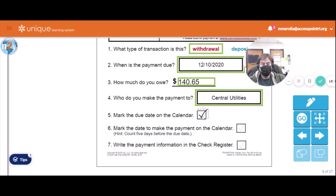Now we have to mark the due date on the calendar and mark the date to make the payment. Hint: count five days before the due date. So ten, nine, eight, seven, six — we're going to pay it on the fifth. Even though it's past the fifth today, this is make-believe. We're going to pay it on December 5th and write the payment information into the check register.